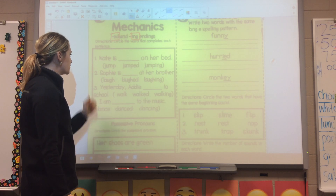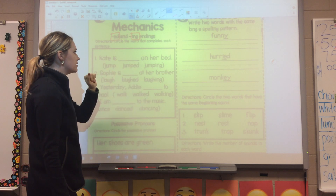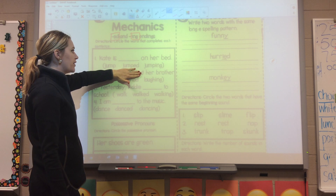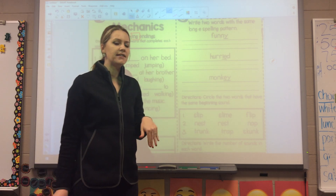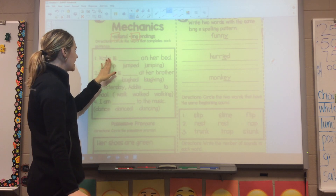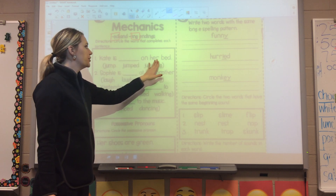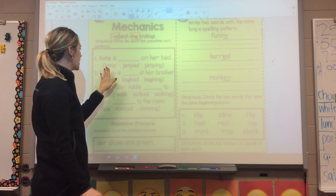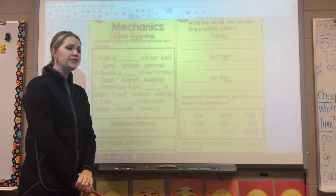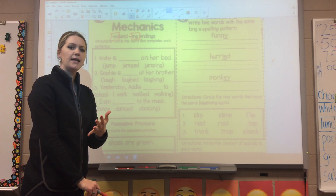I'm going to read these sentences to you. We have four sentences, and then you need to circle the verb that goes into the line. All of them have a root word verb, a verb with an ED ending, and a verb with an ING ending. You're going to choose what one would make the most sense. Let's look at number one: 'Kate is blank on her bed.' Go ahead and choose jump, jumped, or jumping. If you need to pause the video at any time to give yourself more time to read through the questions, go ahead and do so.